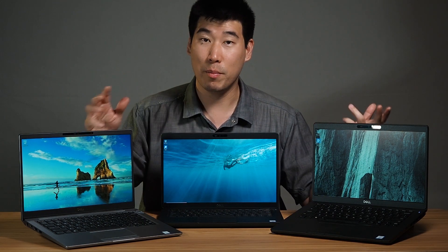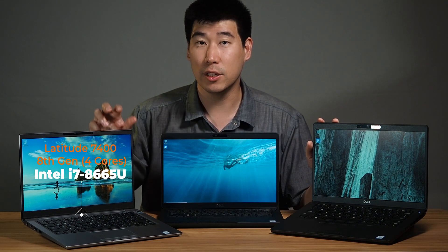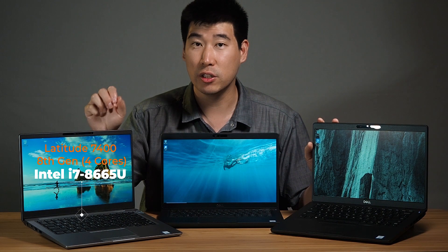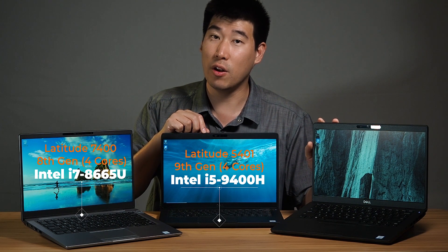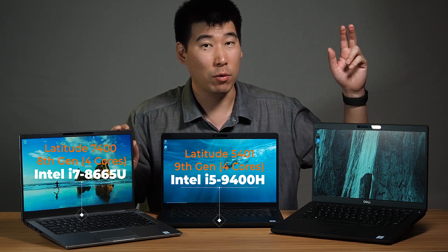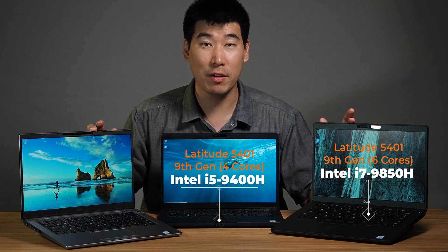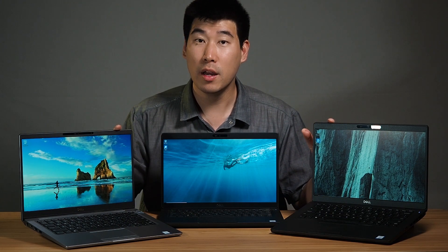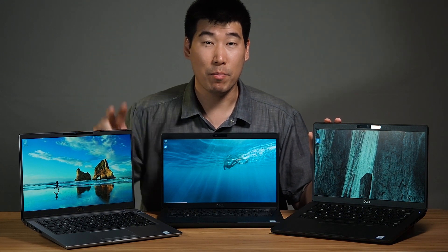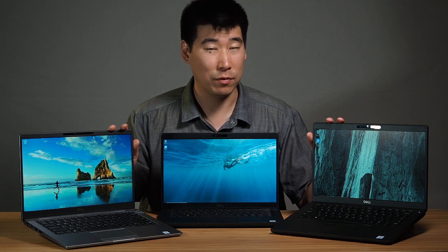For performance, I did benchmarks, but first let me explain the processors. The 7400 has an i7 running on the eighth generation with four cores. The 5401 i5 version houses a ninth-generation processor and is also four cores. The i7 version of the 5401 is also ninth generation and runs six cores. So between the i7 models, you have four cores versus six cores, eighth generation versus ninth generation. Crucially, the 7400 runs a mobile version of the processor, whereas the 5401 runs the full-blown version — and you'll definitely see that in the benchmarks.